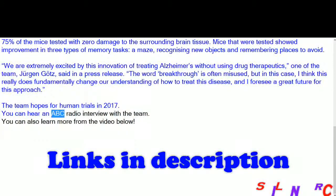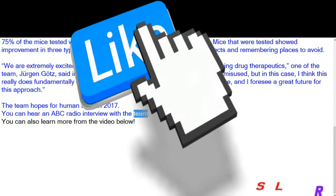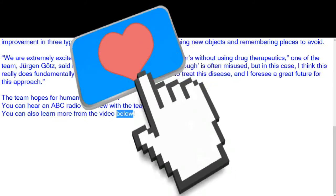You can hear an ABC radio interview with the team. You can also learn more from the video below.